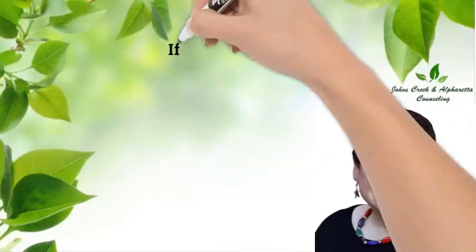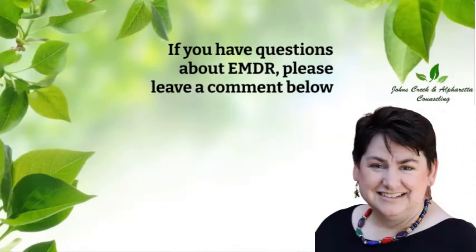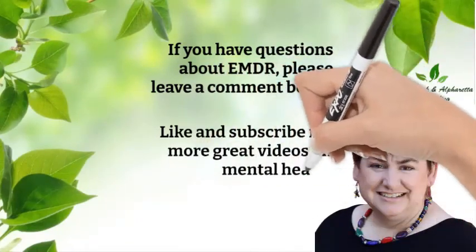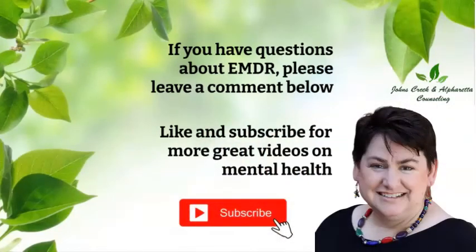If you have any questions about EMDR, please leave them in the comments section below and I will be happy to answer. Please make sure to like and subscribe to our JCAC channel to get more answers to your mental health questions. Thanks so much for watching and being part of our community. Until next time, I wish you good mental health.